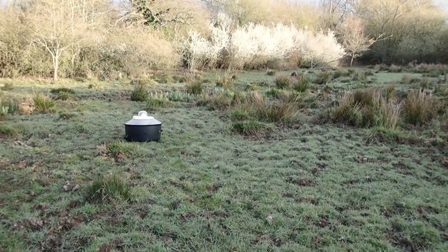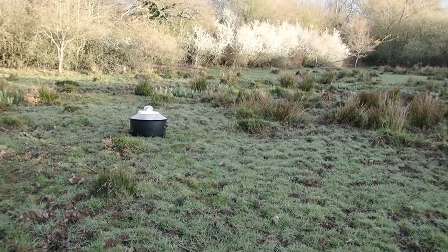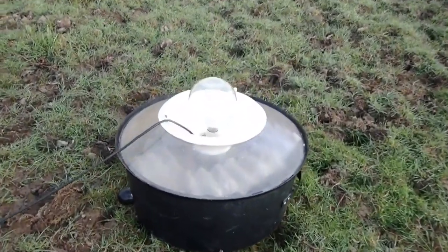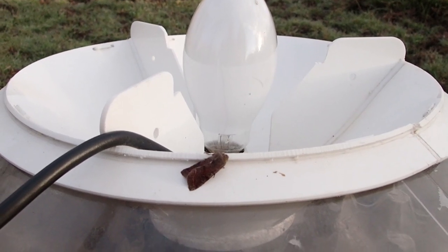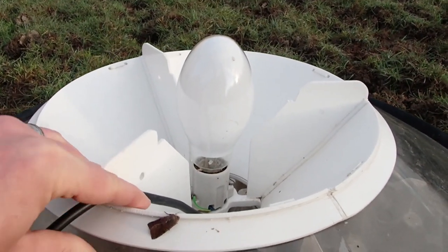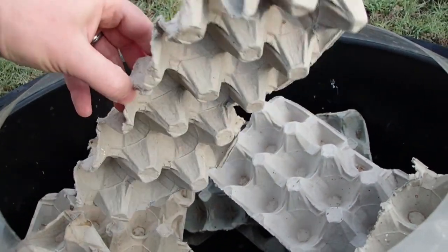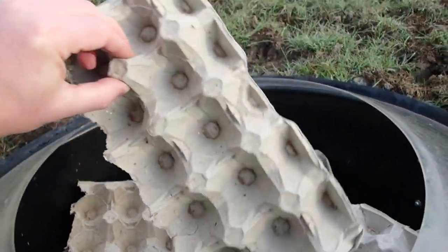The moth trap has run out of fuel overnight, which we expected to happen. Let's go and have a look and see what's in the trap. We're just about to open it up. Our first visitor here — first customer — is a Clouded Drab on the outside. That's quite a common moth at this time of year. We've got egg cartons inside for the moths to hide behind.